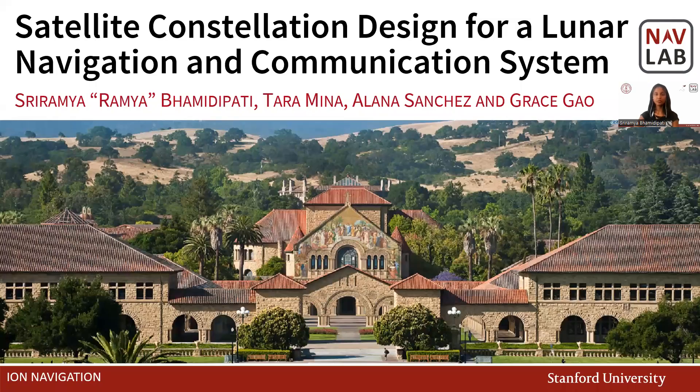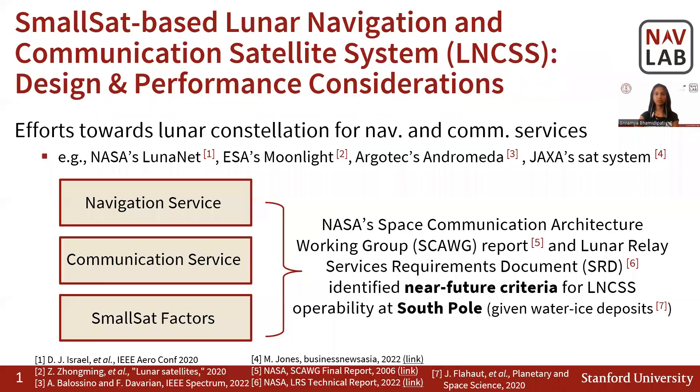Hello, welcome to the two-minute preview of our navigation journal on satellite constellation designed for a lunar navigation and communication system. Many efforts are being invested in designing a lunar constellation that provides reliable navigation and communication services to the lunar south pole. There is also a growing interest in using small sats given their cost-effectiveness.